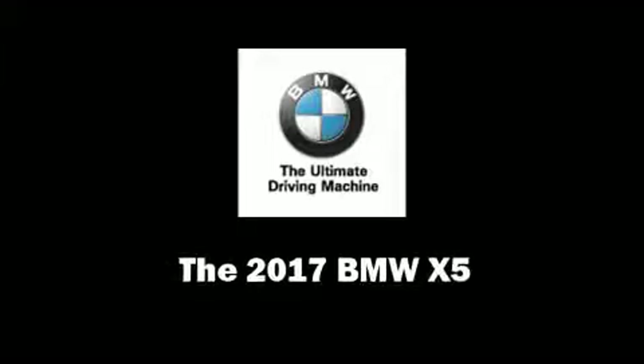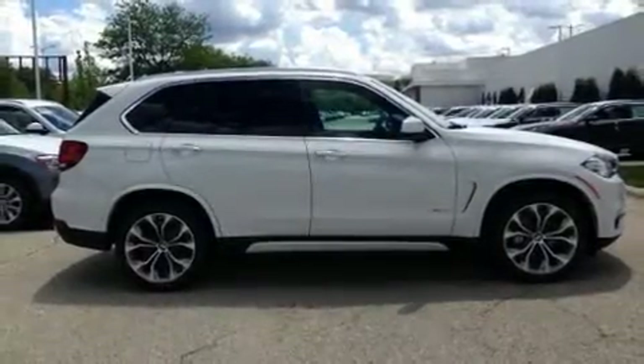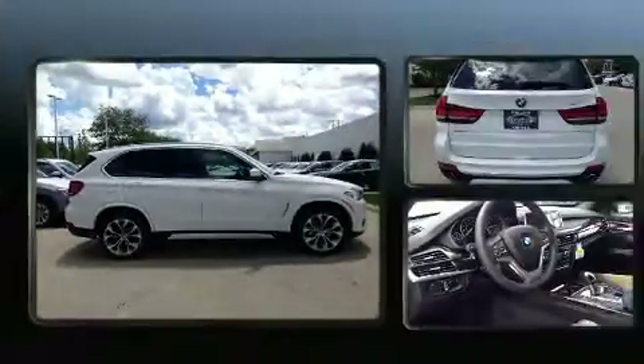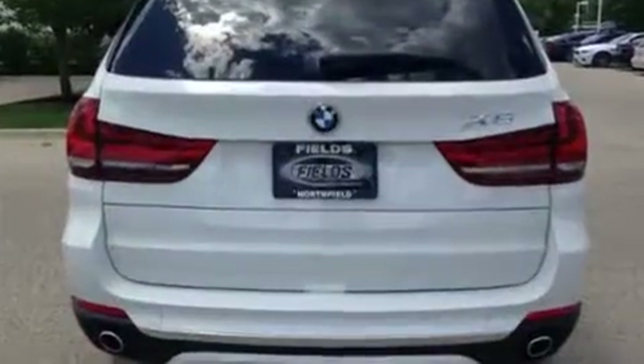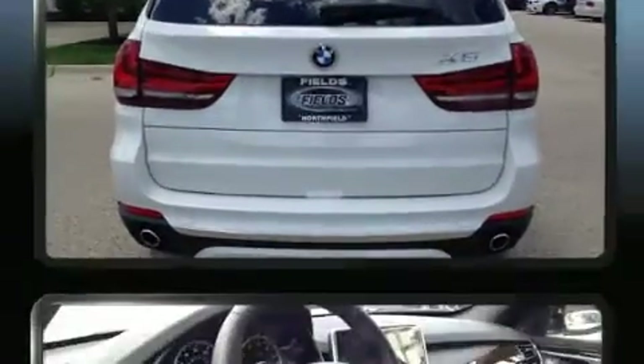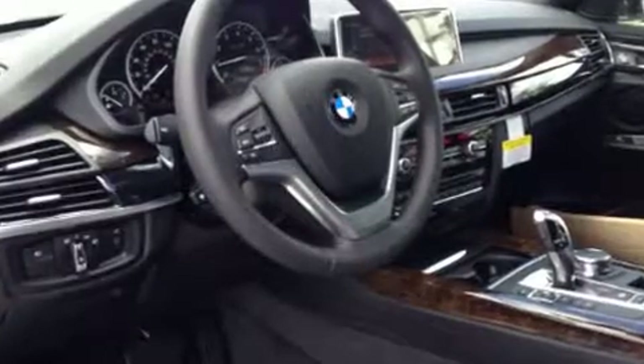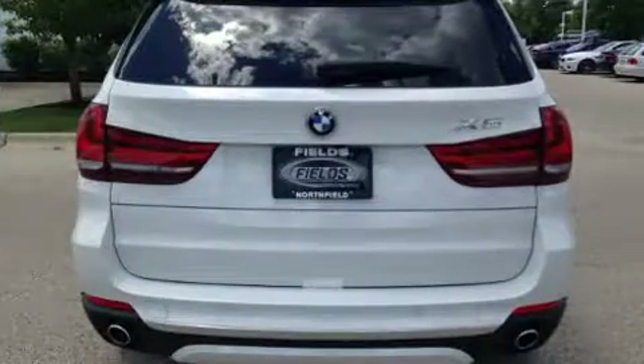Introducing the 2017 BMW X5. Smooth gear shifts are achieved thanks to the three-liter six-cylinder engine, and for added security, dynamic stability control supplements the drivetrain. Turbocharger technology provides forced air induction, enhancing performance while preserving fuel economy.